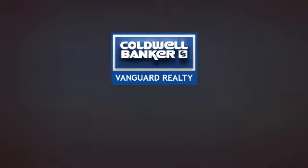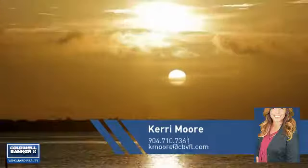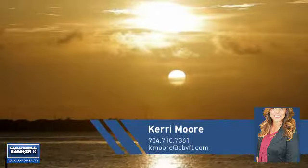At Coldwell Banker Vanguard Realty, you'll find a place you'll feel right at home in. This video is brought to you by your real estate agent, Carrie.